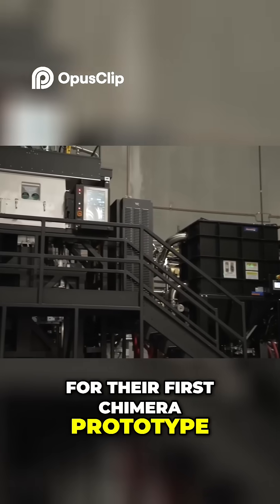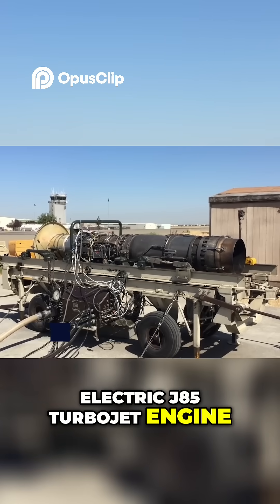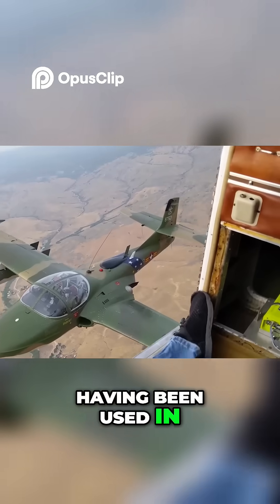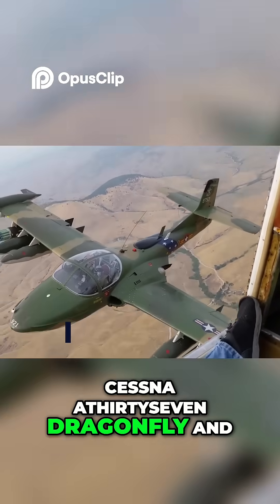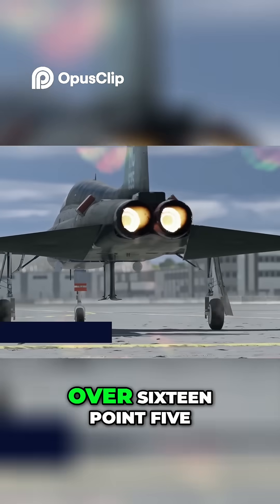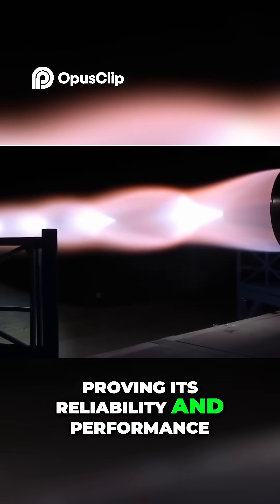For their first Chimera prototype, Hermes chose the General Electric J85 turbojet engine. This engine has a long and successful history, having been used in various aircraft, including the Cessna A37 Dragonfly and the Northrop F-5 fighter. The J85 has logged over 16.5 million flight hours, proving its reliability and performance.